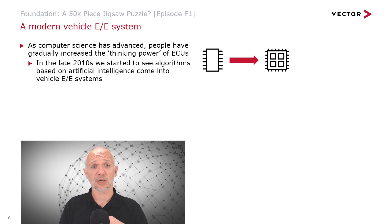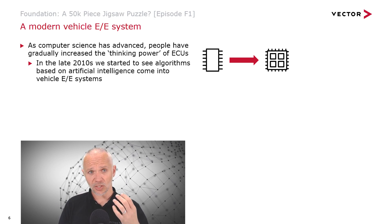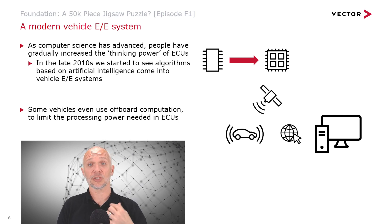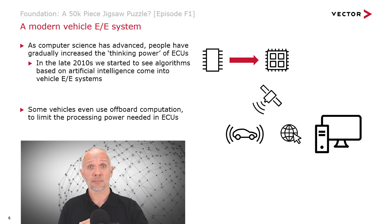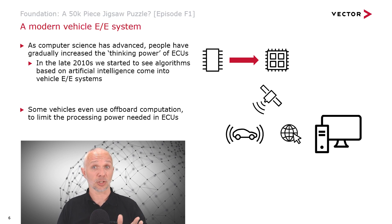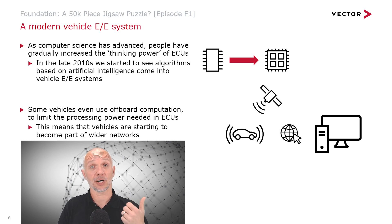This is because people have wanted to put things like artificial intelligence into vehicles to allow them to process video streams, radar, or LIDAR data to understand what's going on around them and take actions. Some vehicles even use off-board computation to limit the processing power needed on board. An ECU picks up data from GPS satellites to know where the vehicle is, then communicates over the internet to a server. Many vehicles communicating with that server allow it to perform calculations — for example, telling vehicles automatically how to route around a traffic jam. Vehicles don't just contain networks; they're starting to become part of networks themselves.